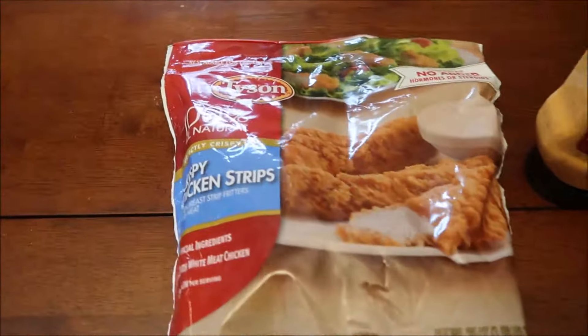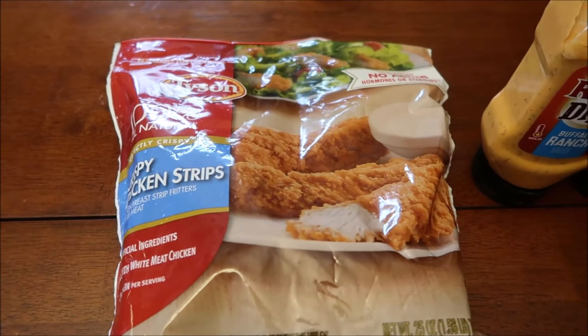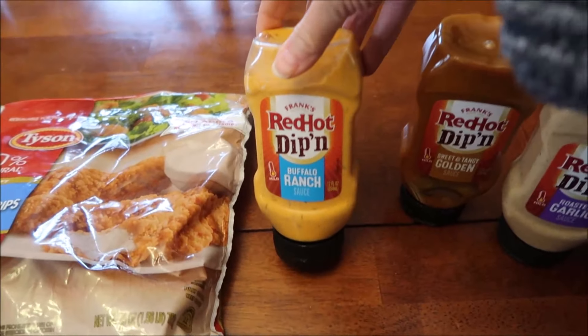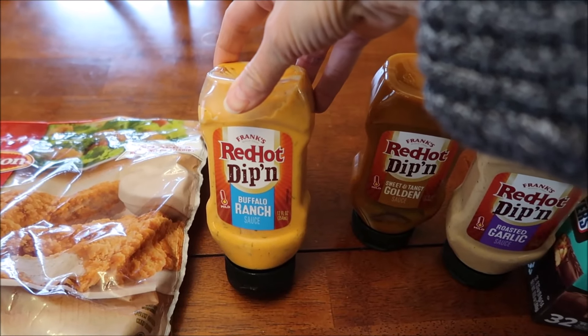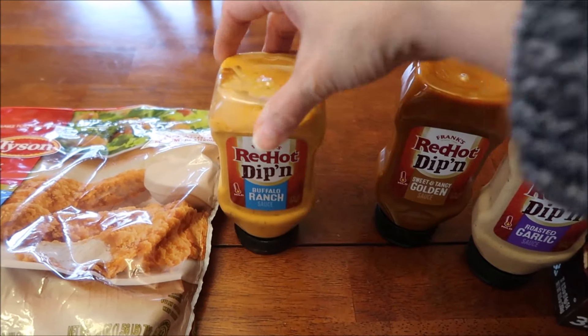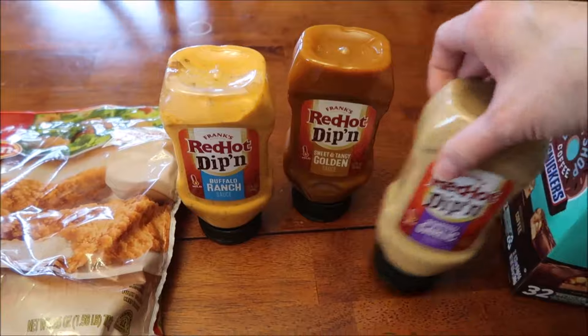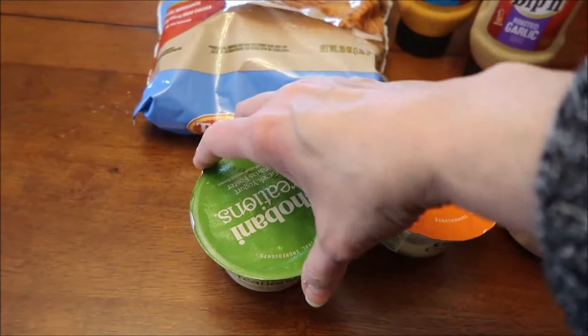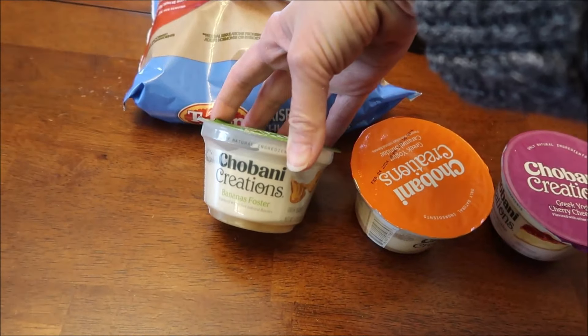At Meijer, we bought some Tyson crispy chicken strips, and the reason we bought this is because we're going to do a review of these new Frank's RedHot dipping sauces. They have a buffalo ranch, a sweet and tangy golden, and a roasted garlic.